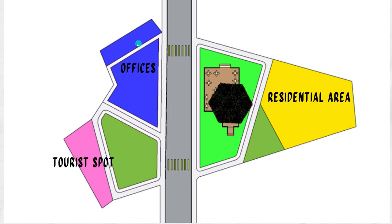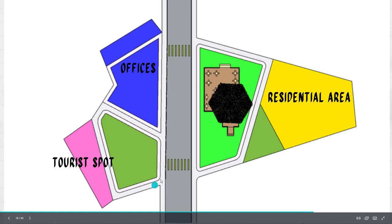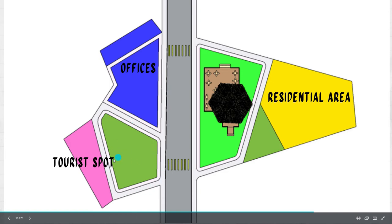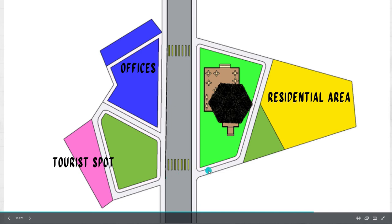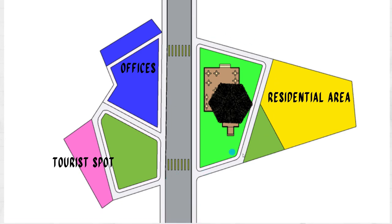This area is for pedestrians. There is parking for the offices, then a bike lane going around the activity area, connected to the tourist spot. It also loops around the coffee shop, with bike lane access to the residential area.